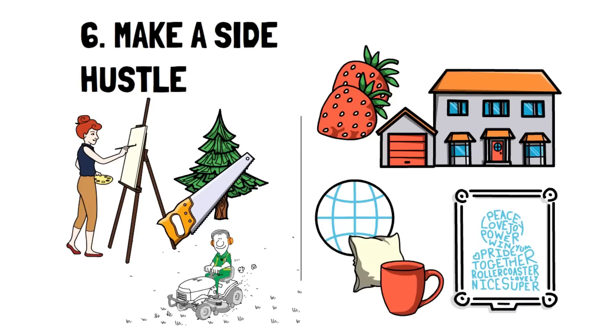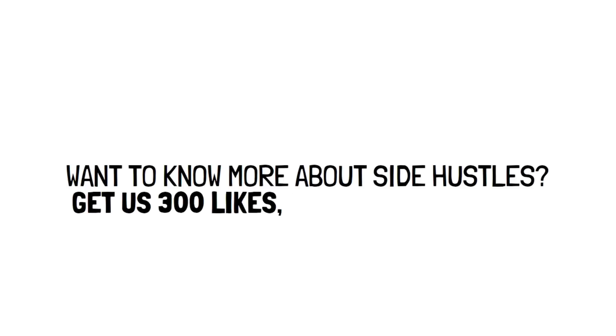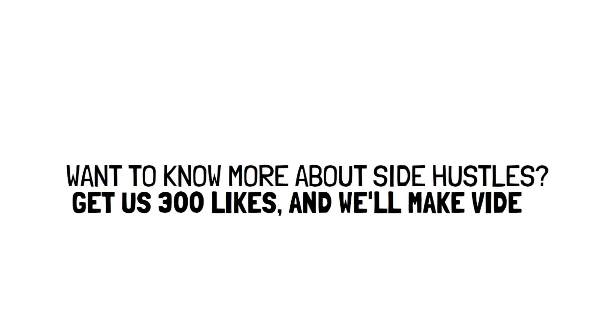While it may start slow, any money helps. Want to know more about side hustles? If this video gets 300 likes, then we'll make a video on the most productive side hustles you can start in 2023.